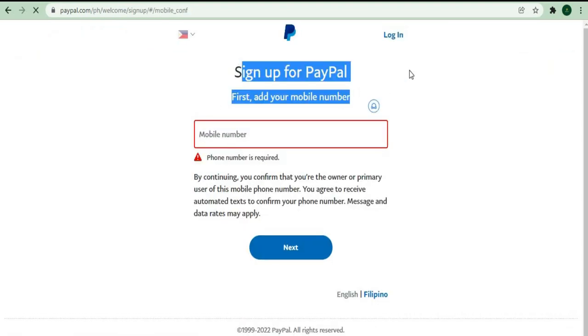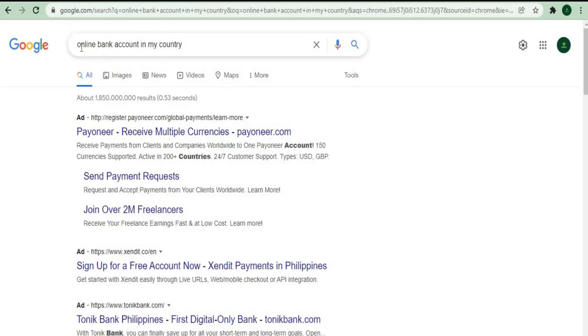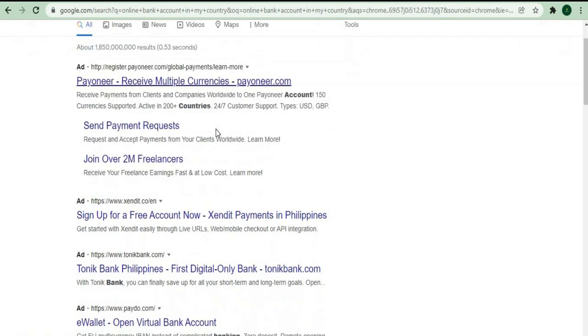However, if you do not want to be paid through PayPal for whatever reason, you can simply go to your browser and search for an online bank account in your country with no additional charges. Now that they have a way to transfer the payment to you, you are ready to begin.